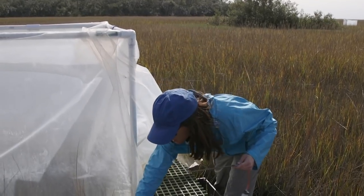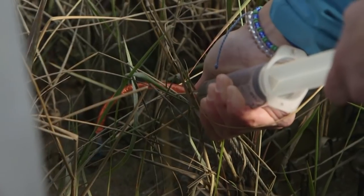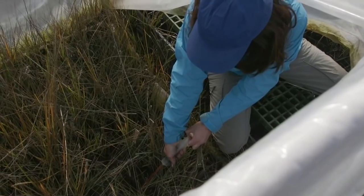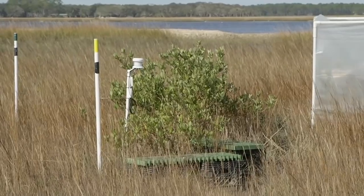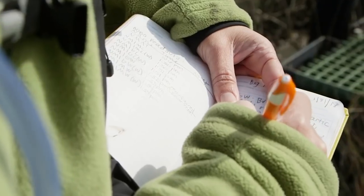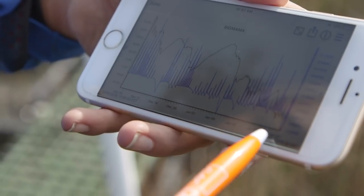The Wet Feet Project is a multi-year initiative funded by the National Science Foundation. Researchers pull water samples to measure data, including salinity — it's kind of like getting blood from a stone. They use Bluetooth-connected sensors to track environmental conditions like temperature and humidity, both inside and outside of the chambers.